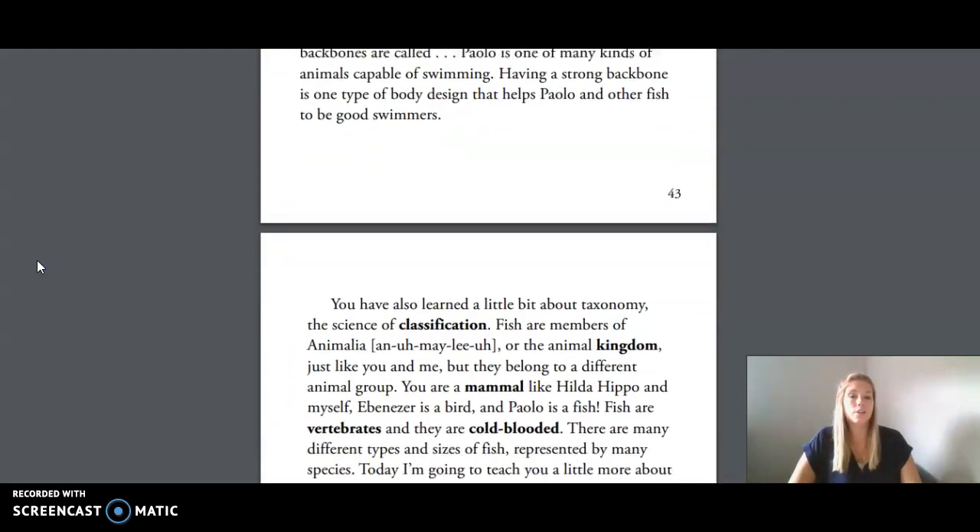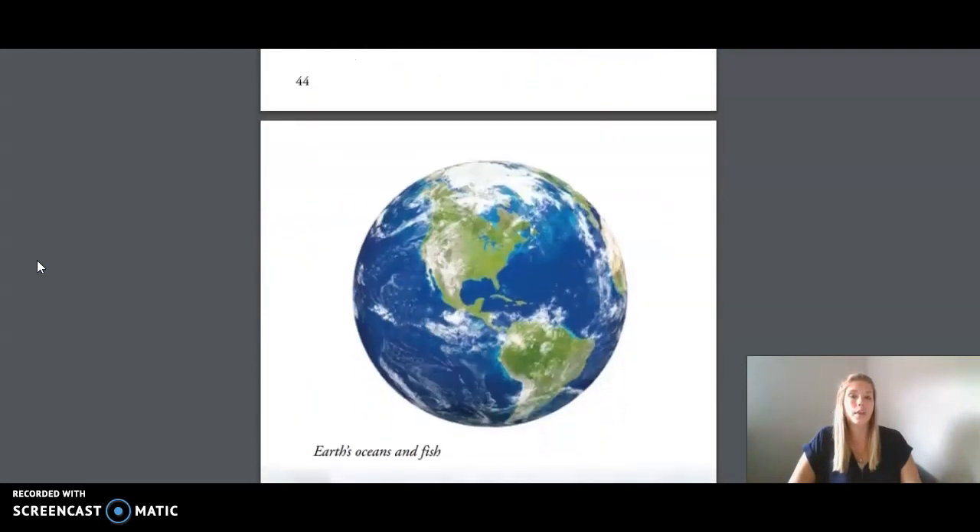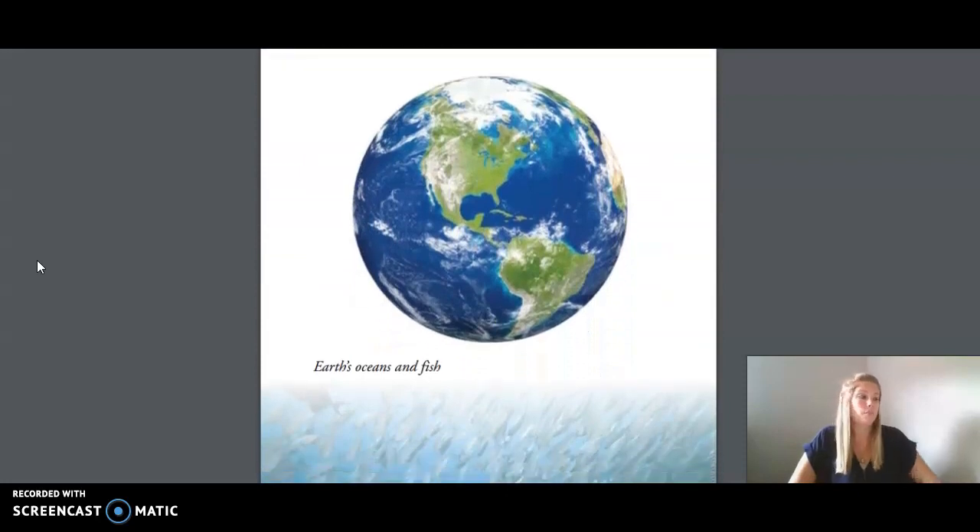The next picture is on page 45. Fish make up the largest group of vertebrates on earth. There is a lot more water than land — nearly three quarters of the earth's surface is covered by water. Fish are swimming about in the earth's waters, from ponds and streams to rivers, lakes, and oceans. It's no wonder that fish make up the largest group of vertebrates on earth.